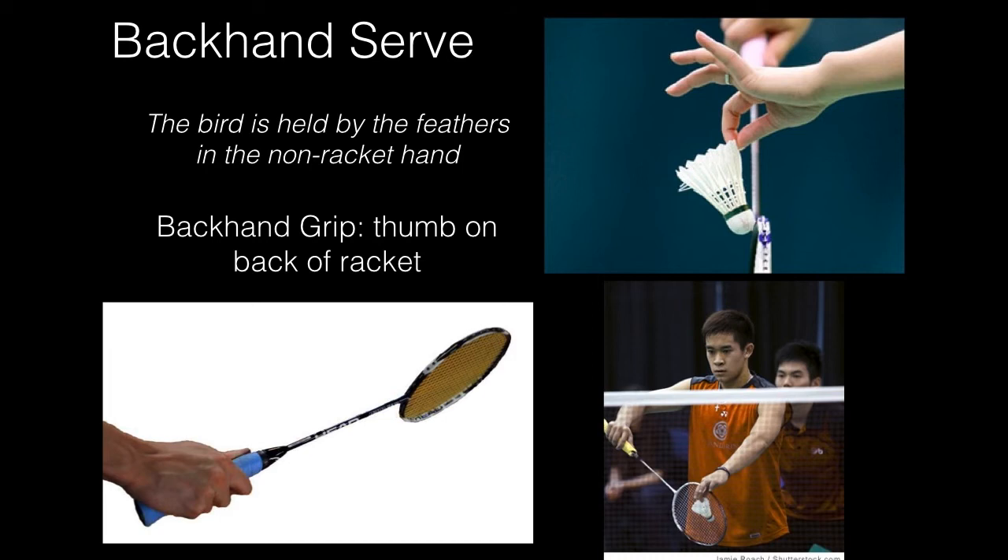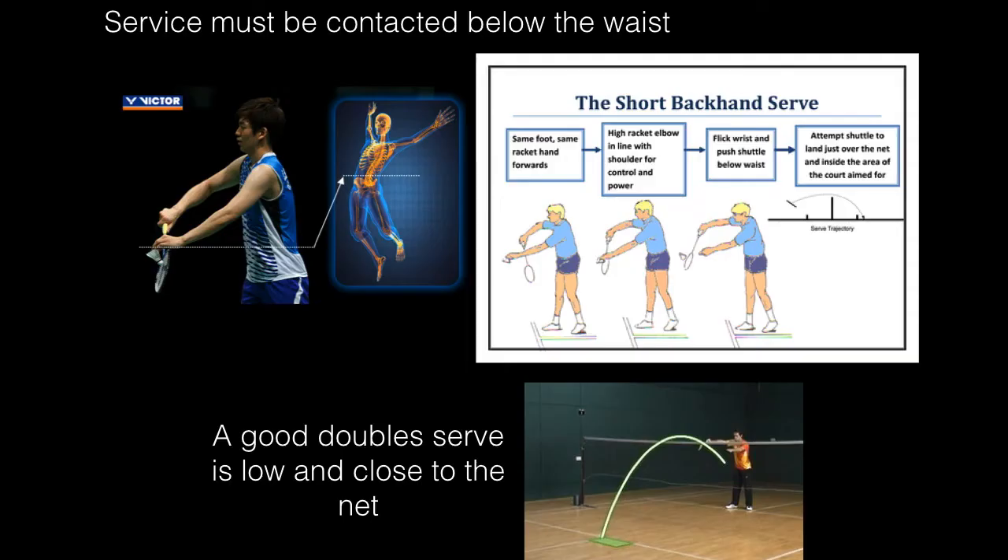For the backhand serve, the bird is held by the feathers in the non-racket hand with the cork facing down. You use the backhand grip — the thumb is placed on the backside of the racket. The serve must be contacted below the waist. A good doubles serve is low and close to the net.